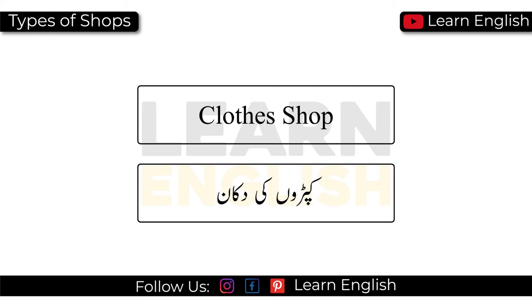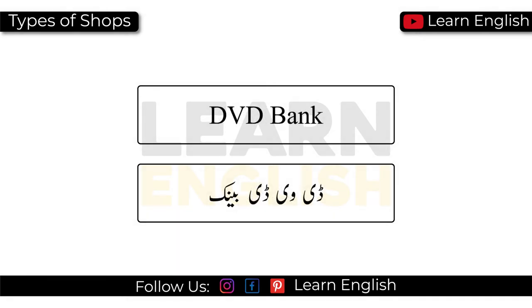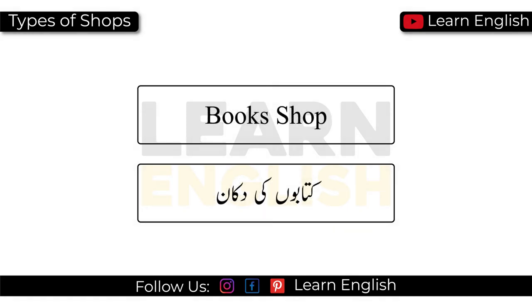Clothes shop. Gift shop. DVD store. Pharmacy. Hairdressers. Butcher's shop. Bookshop.